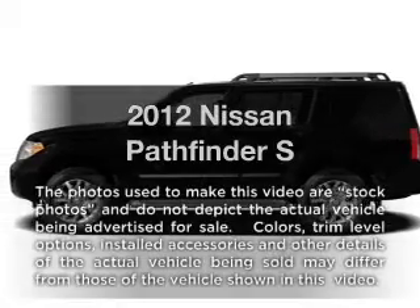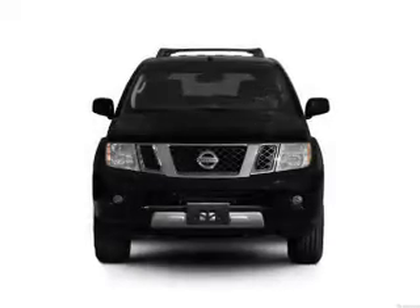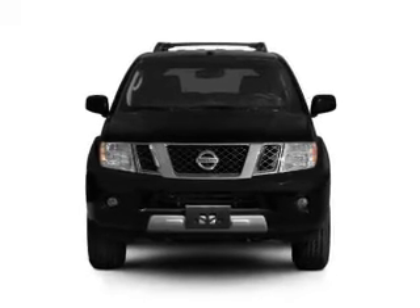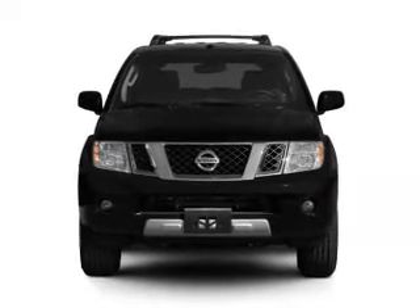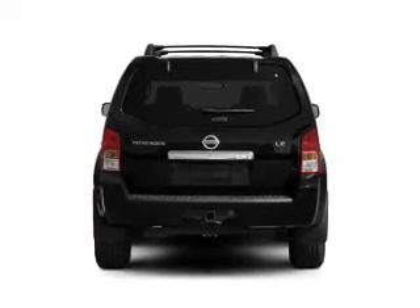Imagine yourself in this 2012 Nissan Pathfinder. Travel the roads in style and comfort in this great vehicle. With a solid 6-cylinder engine, the powertrain includes 4-wheel drive that responds smoothly to its 5-speed automatic transmission.